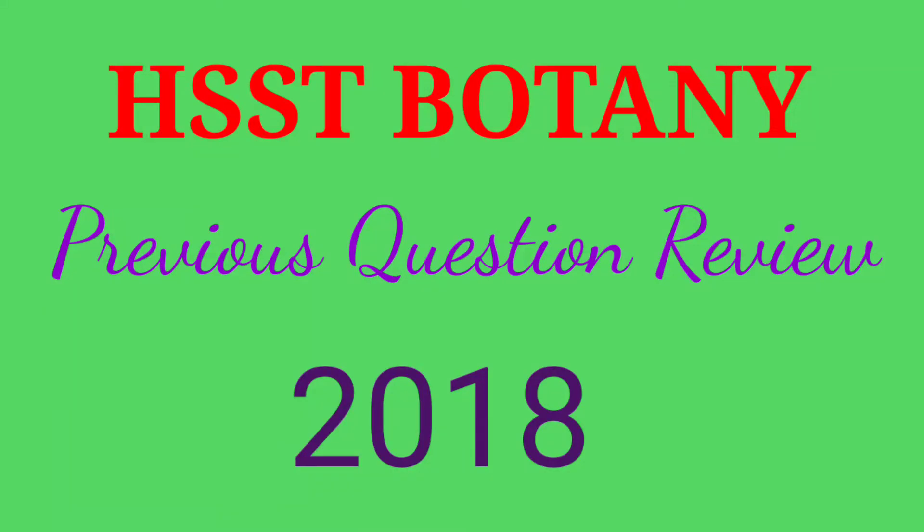Hello and welcome to Kathu's Media. HSST Botany Day, previous question paper discussion. In this video, we will be discussing the questions that were asked in the exam.